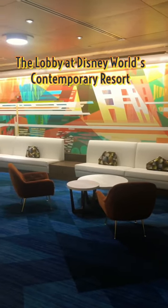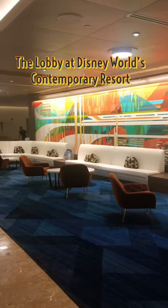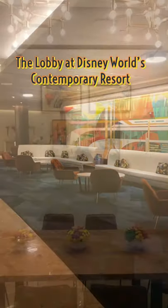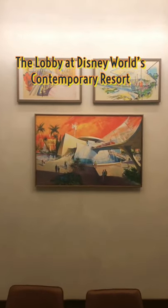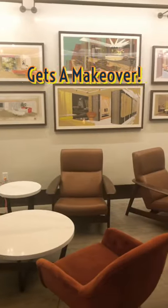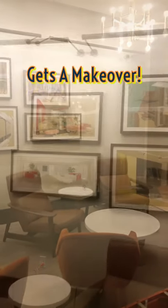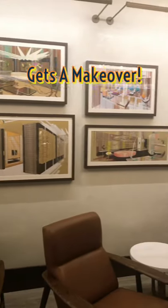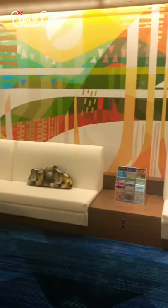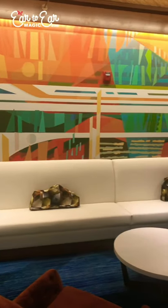Hey Magic Crew, we just recently were live streaming to show the testing with Disney Enchantment Fireworks when we were surprised to find out that the construction on the lobby at Disney's Contemporary Resort was complete and they were taking down the walls as we were walking out of the hotel. So of course we had to stop and get some brand new images and video footage of the brand new lobby look, decor, and design here at Disney's Contemporary Resort.